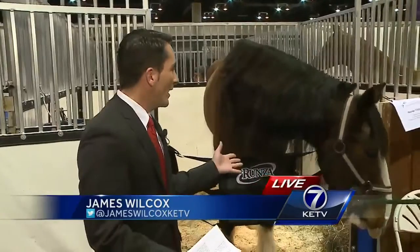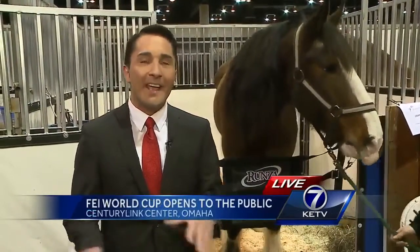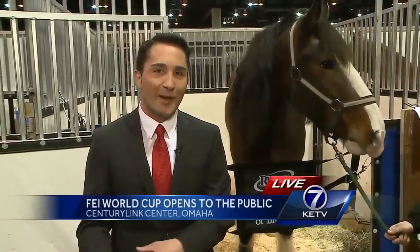And this is Wade. Wade is a Clydesdale, one of about a dozen different breeds that people can check out. The main competition starts tomorrow, but there has been a steady stream of people here today. Most of the activities here at the convention hall are free. Reporting live at the CenturyLink Center tonight, James Wilcox, KTV Newswatch 7.